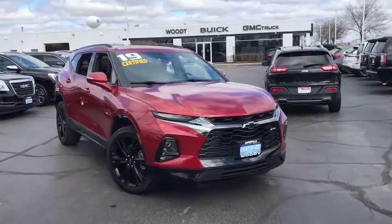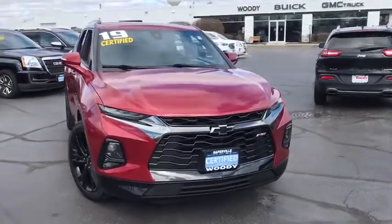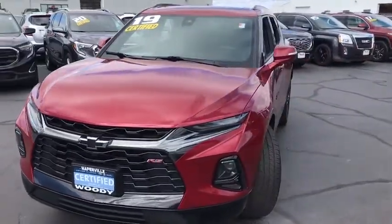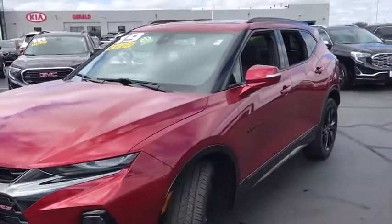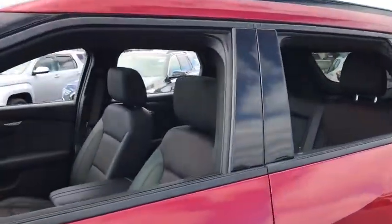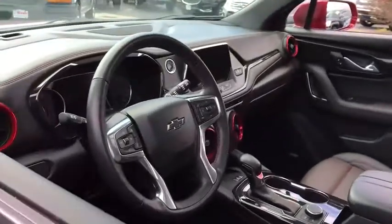We are pleased to show you the 2019 Chevrolet Blazer. The Chevrolet Blazer is fun to drive around town, comfortable to ride in, and decently capable off-road. This vehicle has less than 20,000 miles. Here are some of this vehicle's great options.